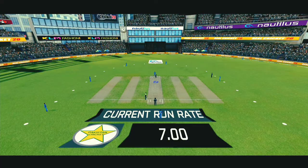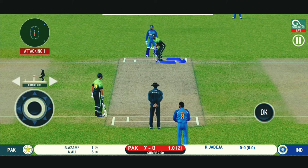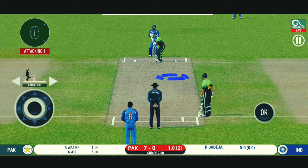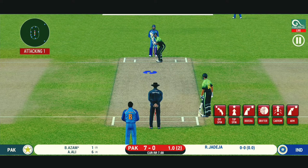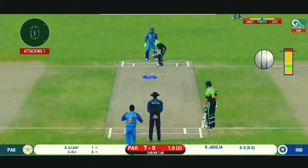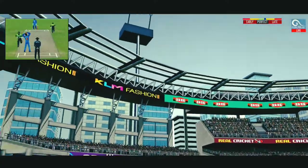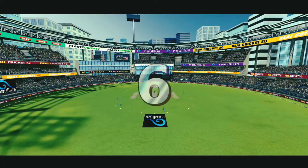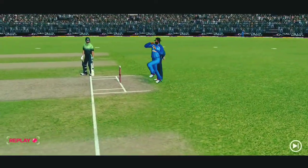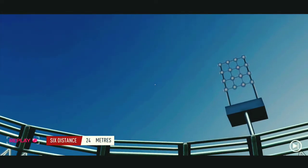Spinner into the action from another end. The fielding team can now have more than two fielders outside the inner circle. That's gone high in the air — and that's going to clear the boundary for six! What good batting that is. Excellent shot making.